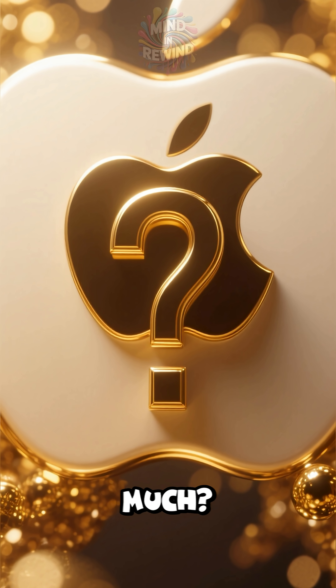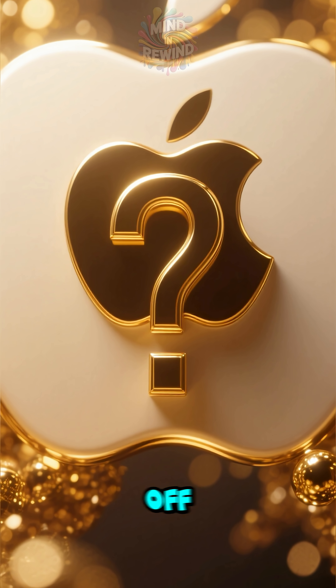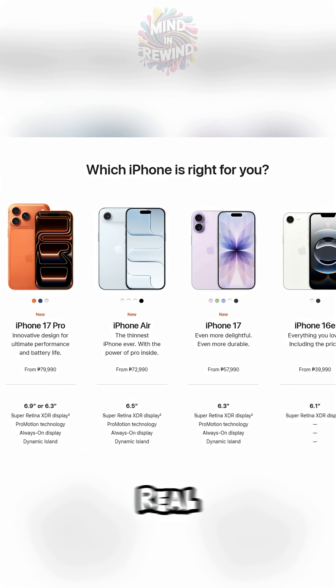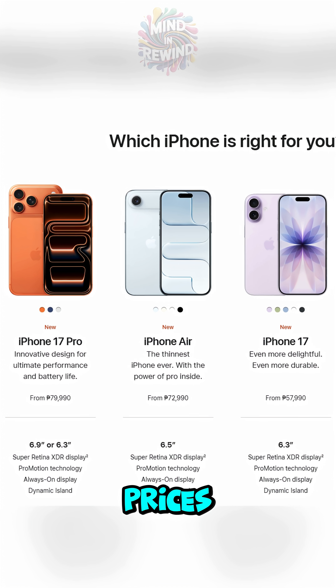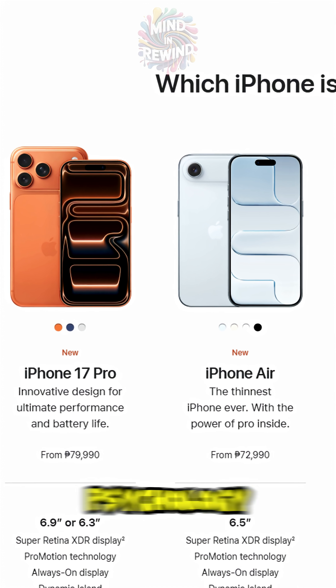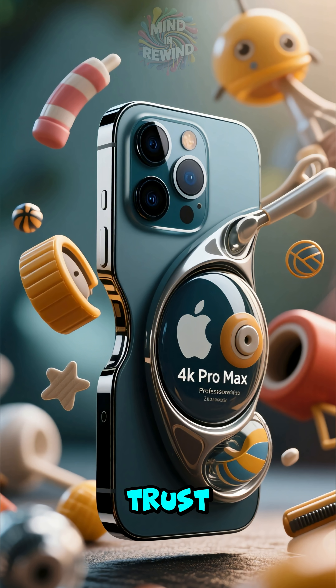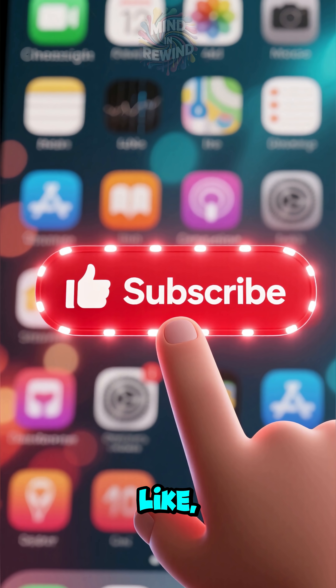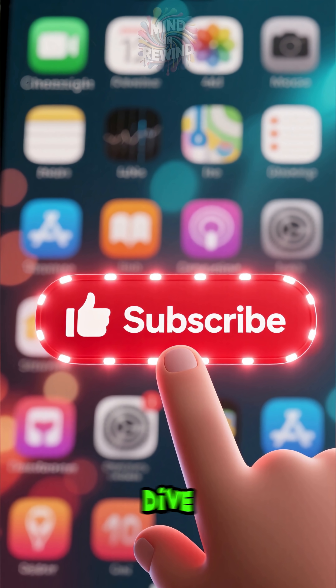Why do iPhones cost so much? Is Apple really ripping us off, or is there more to the story? Today we're breaking down the real reasons behind Apple's premium prices — the hidden costs, the brand strategy, and the psychology that makes us pay. By the end of this, you'll never look at an iPhone the same way again. Hit like, subscribe, and let's dive in.